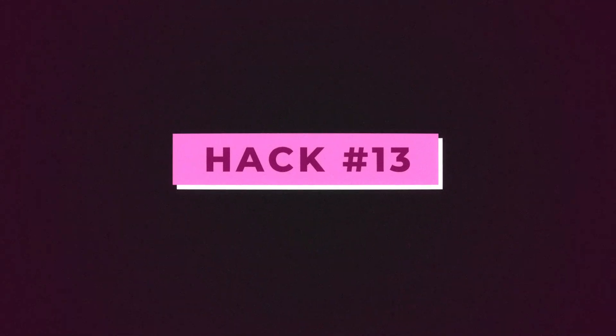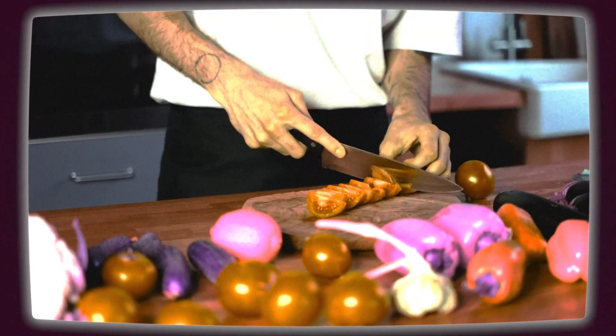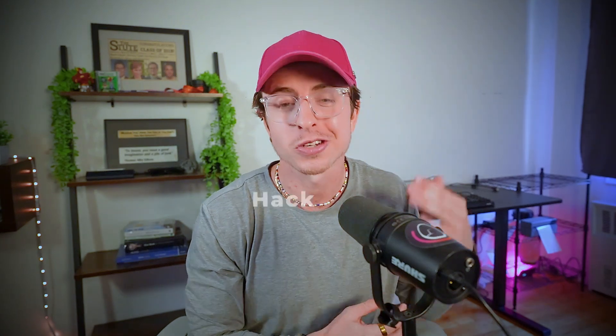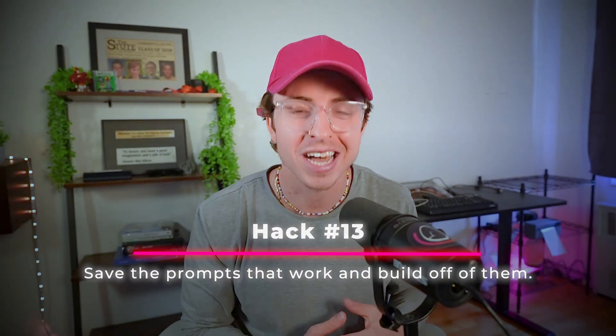Hack thirteen. Imagine creating a new recipe for sauce every time you make pasta — you'd never do that. You'd have your recipe and tweak it over time until it's perfected. The same goes for AI prompts. You need to be kind to future you — if you anticipate doing a task again, save the prompt you ended up using. These are your recipes, and you'll tweak them over time and they'll improve. Hack thirteen is save the prompts that work and build off of them — each time you do a task, tweak it and make it better.